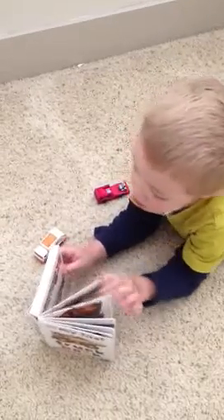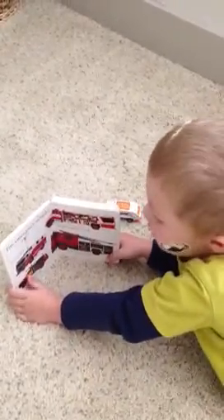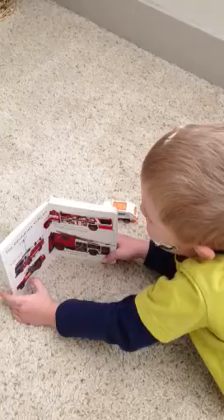They're called a teeny tiny firetruck. What's this firetruck called, Daddy? You tell me. I can't tell you. Is it a rescue firetruck? Yeah.